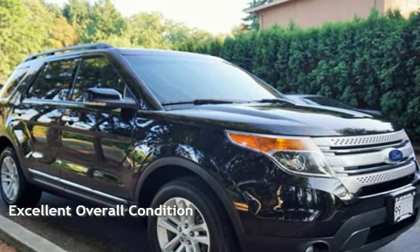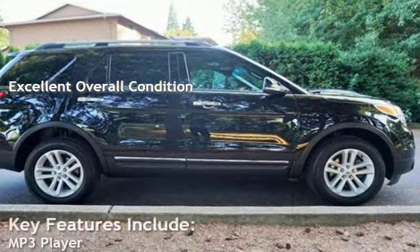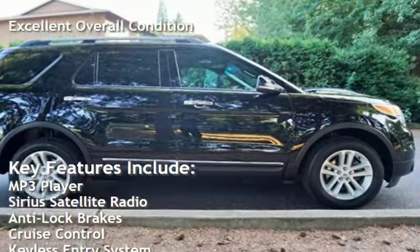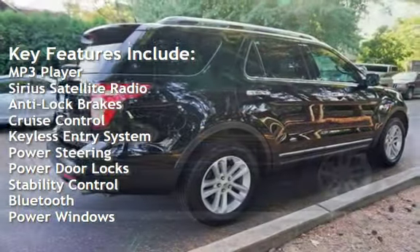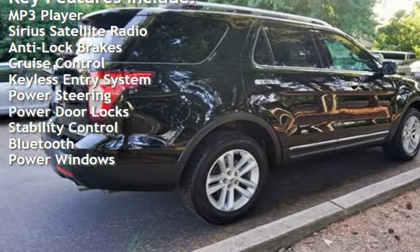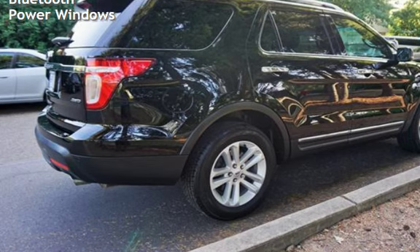This vehicle is in excellent overall condition. Key features include MP3 player, Sirius satellite radio, anti-lock brakes, cruise control, keyless entry, power steering, power door locks, stability control, Bluetooth, and power windows.